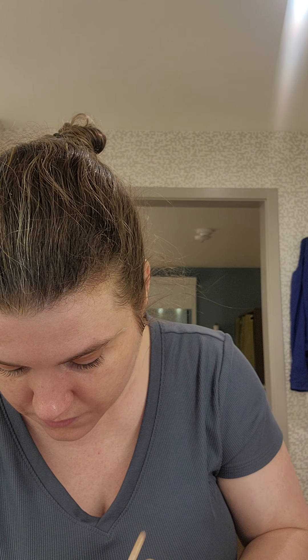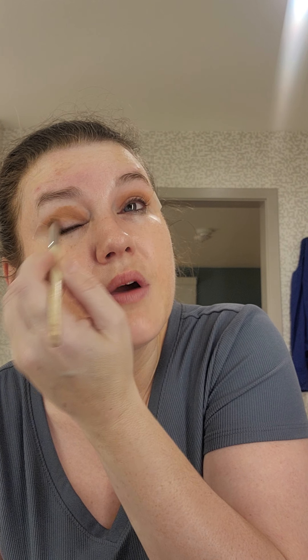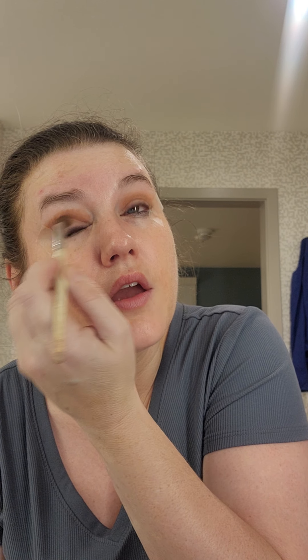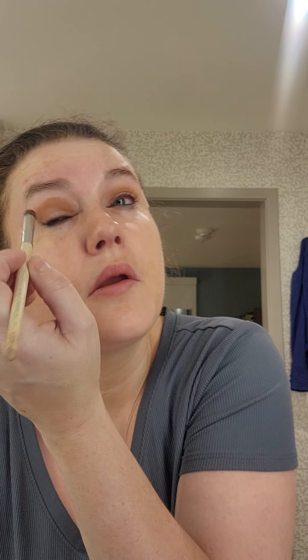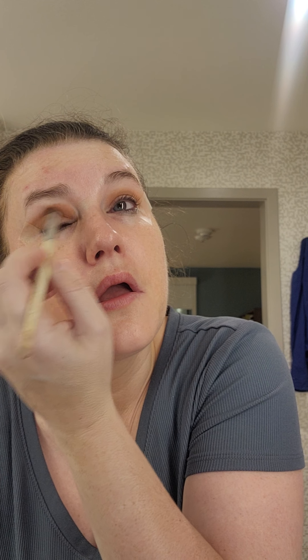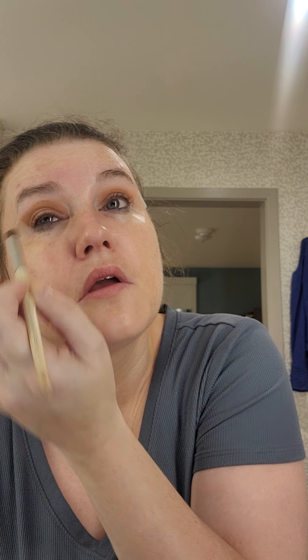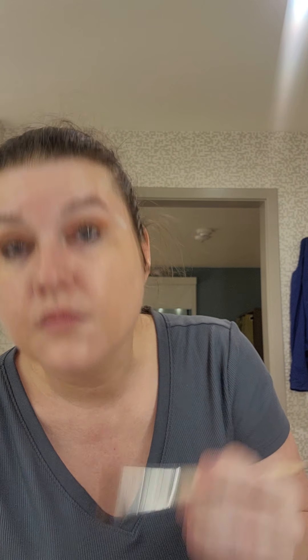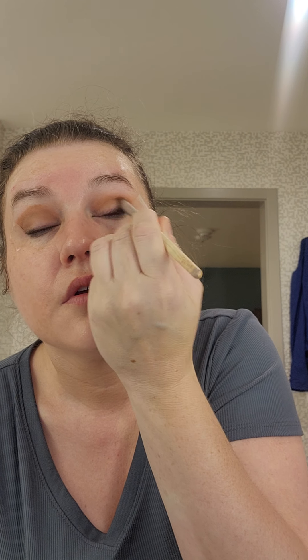I'm going to go in with the shade Nutmeg, just to try it in the crease as well. There's a lot of powder — it's very powdery. It's got some kickback in the pan, which is all right.